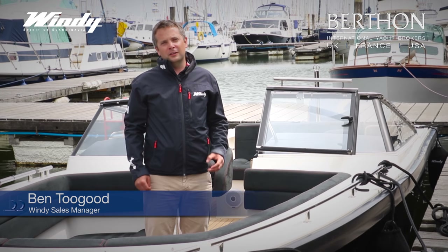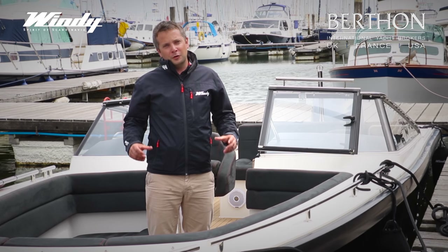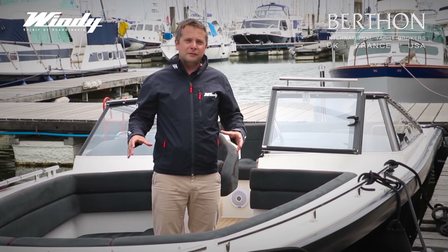Hello, we're here at Berthen in Livington. This is the headquarters of Windy and Draco in the UK, France and Ireland, and I'm on the Draco 27RS, European Power Boat of the Year in 2015, and we're going to have a quick look through the key features on this boat.